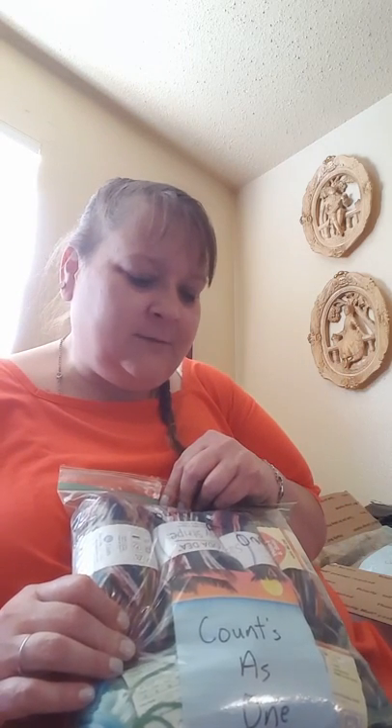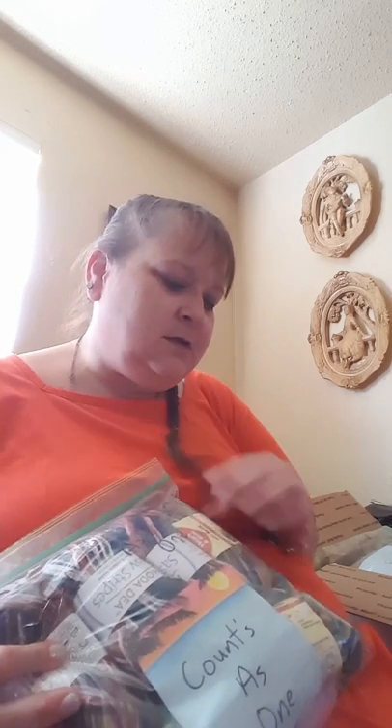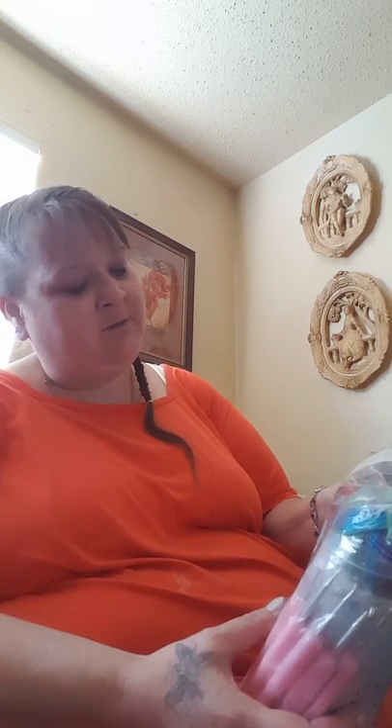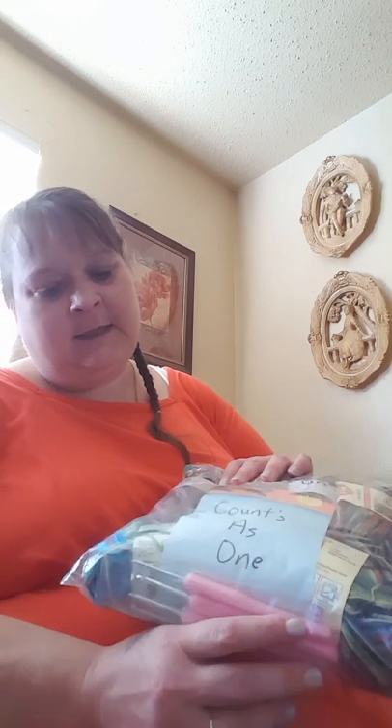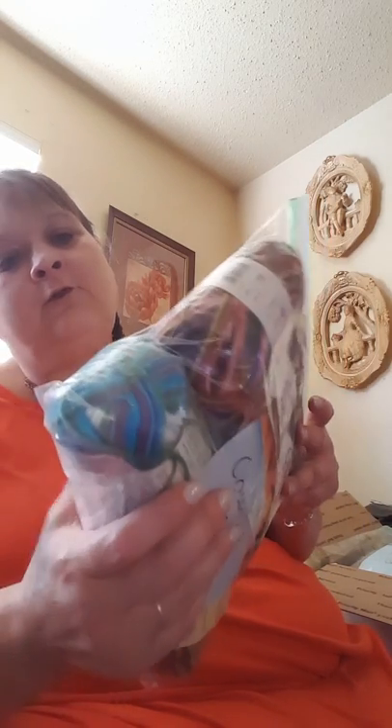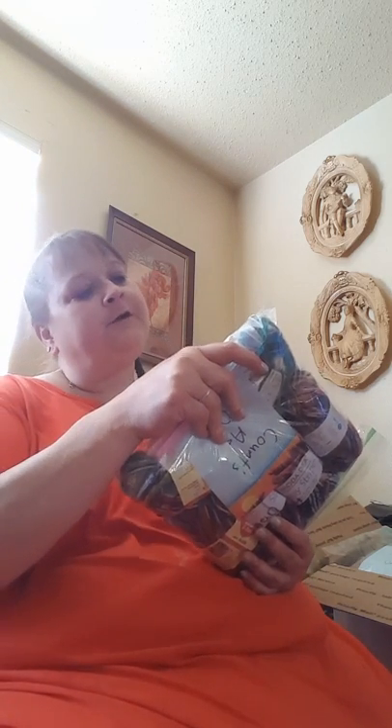So let me show you what I kept — I just about kept everything. This package here counts as one. It is Moda Dea Sassy Stripes, Red Heart Heart and Soul — there are three of the Moda Dea and then there is this Serenity Garden yarn from Premier. And then of course there are some hooks in here that I wanted. This is pretty nice, let me show you the colors up close.